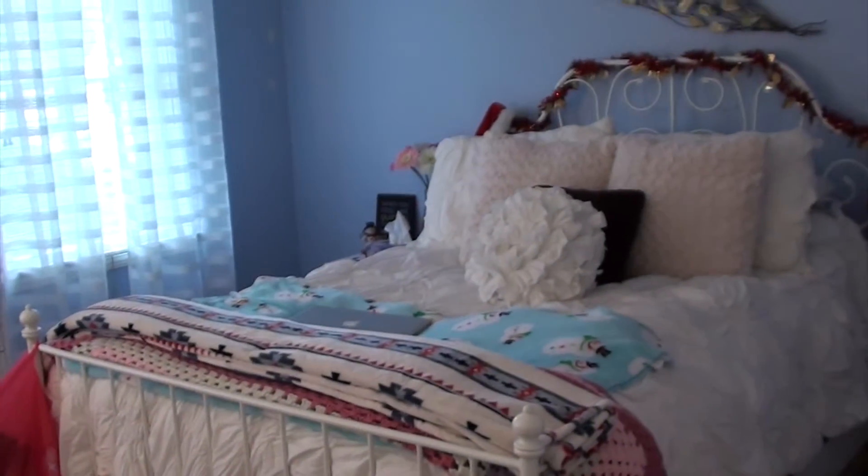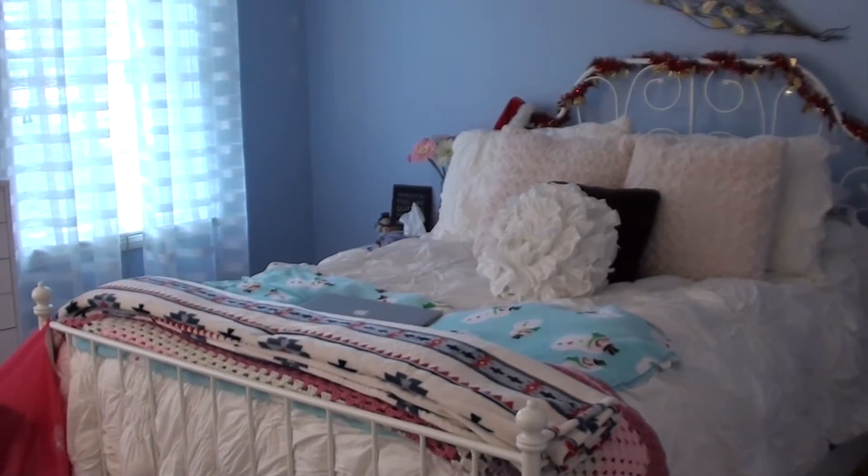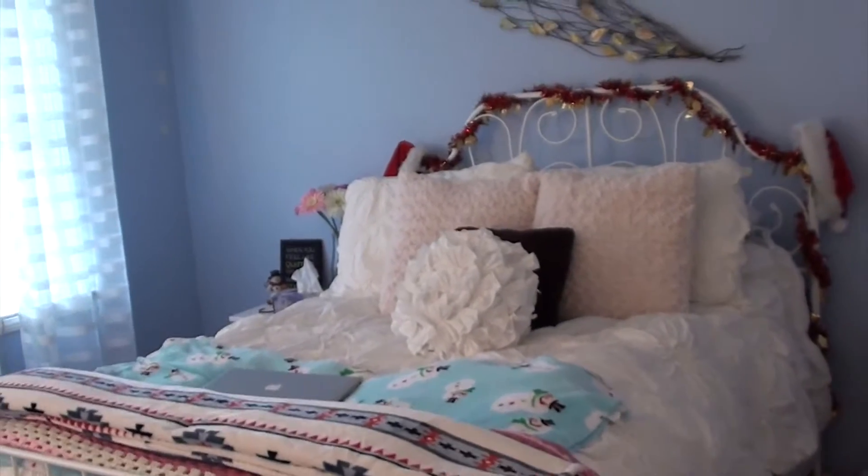Alrighty guys, so this is my holiday room tour. I just kind of did some Christmassy things, so I thought I would show you guys. And actually this is going up on Christmas, so Merry Christmas. Let's just jump on in from the very beginning.